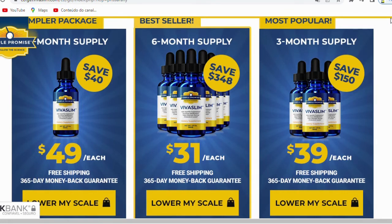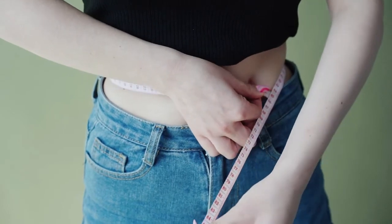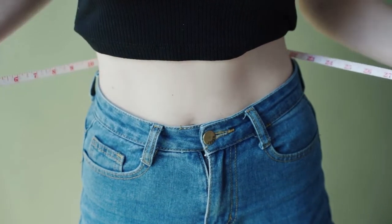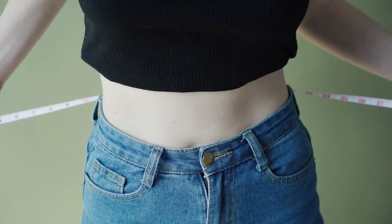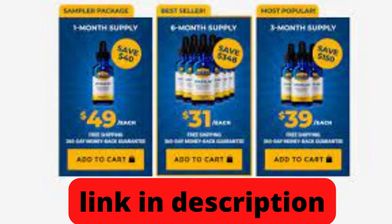I wanted to record this video to tell you to be careful with the website you buy VivaSlim from. And if you buy the product, follow the exact treatment and take it seriously. Remember that your results will be very different from anyone else's because your body acts in a very unique way. I really hope this video helped you and that VivaSlim helps you improve your life. Have a great day, bye!